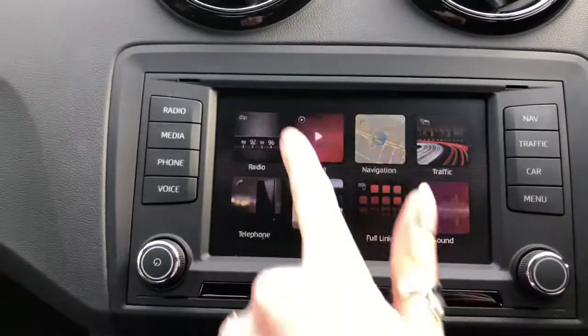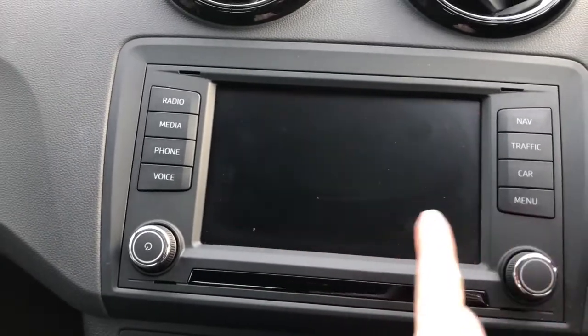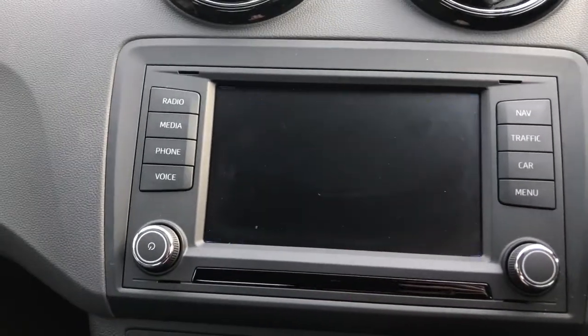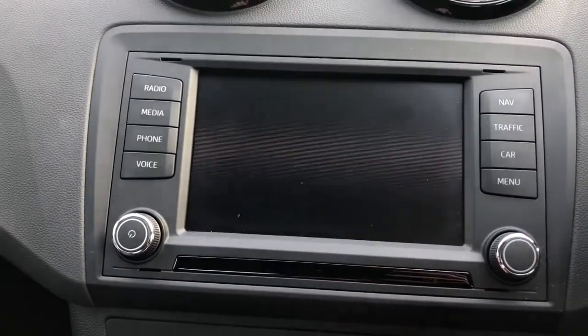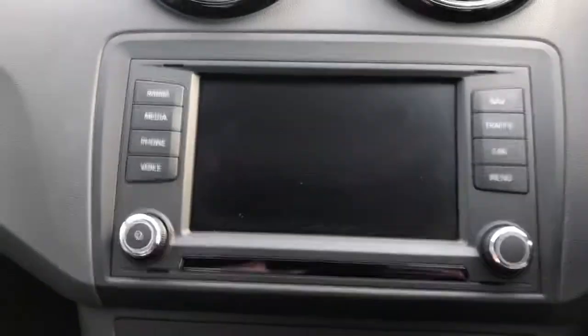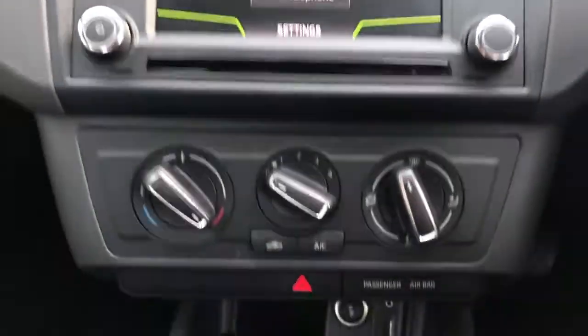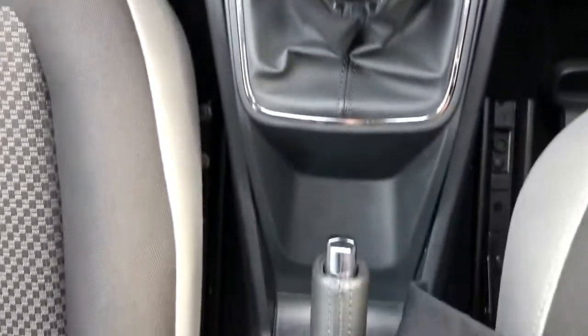Here we've got the touchscreen display. This vehicle comes with full DAB radio, navigation, full link, and some other features. This vehicle comes with the full link media system pack, which is an optional extra that was added to this vehicle. So we've got full link for phone connection, hands-free as well, aircon, USB and auxiliary input.